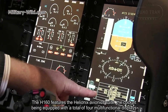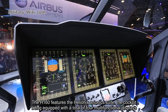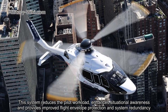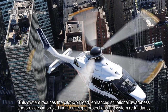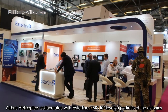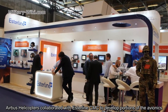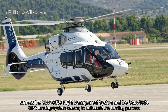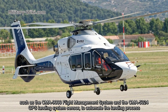The H160 features the Helionix avionics system, with the cockpit equipped with a total of 4 multi-functional displays. This system reduces pilot workload, enhances situational awareness, and provides improved flight envelope protection and system redundancy. Airbus Helicopters collaborated with Esterline CMC to develop portions of the Helionix, such as the CMA 9000 flight management system and the CMA 5024 GPS landing system sensor, to automate the landing process.